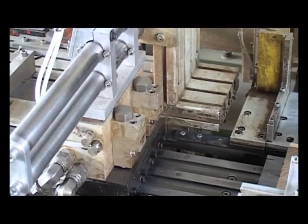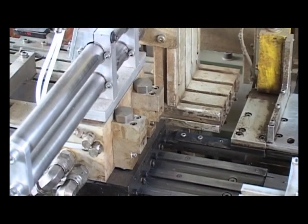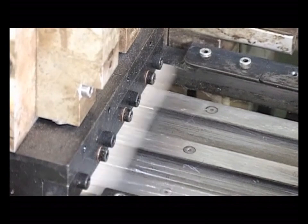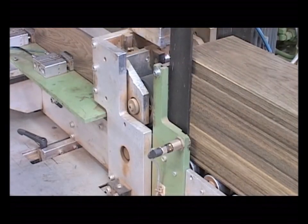Inatec has many years of expertise in the reliable implementation of various applications with different nozzle technology. Whether dotted, bead or spray application, we have the best solution.